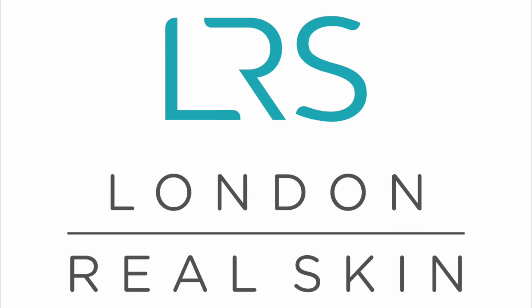So thank you London Real Skin and thank you Yasmina for your excellent service. I am so grateful and over the moon with my results. Thank you.